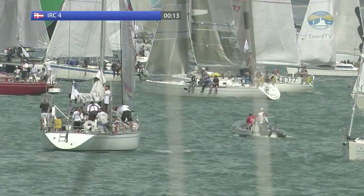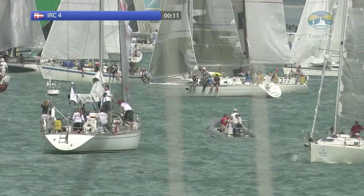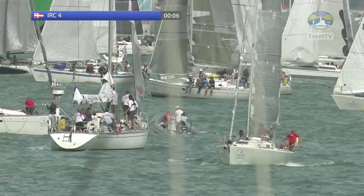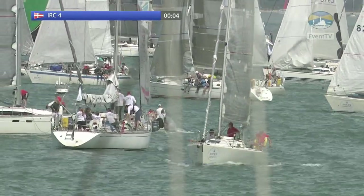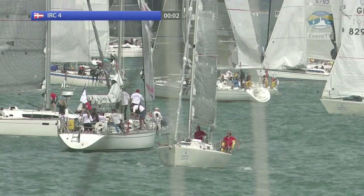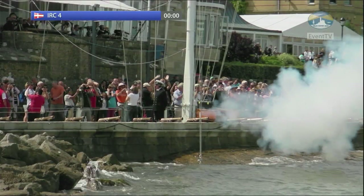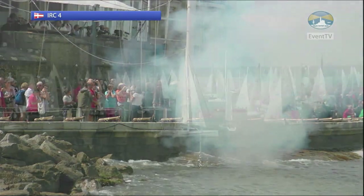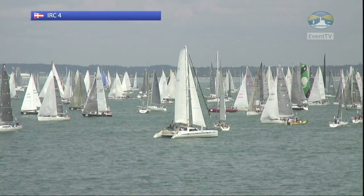And with the tide starting to turn now, it's meaning that the smaller boats can actually pick an end of the line where there's more likely to be a little bit of breeze. So this is the start of IRC4. And one gun there as they get underway.